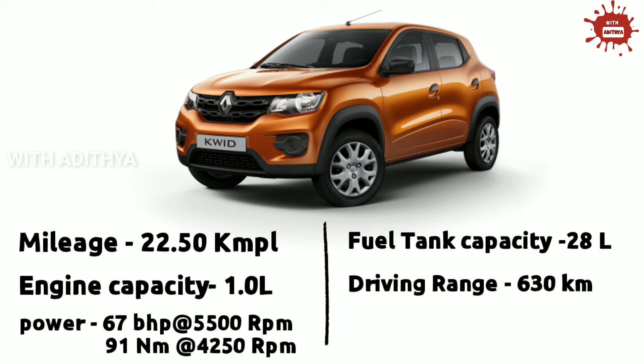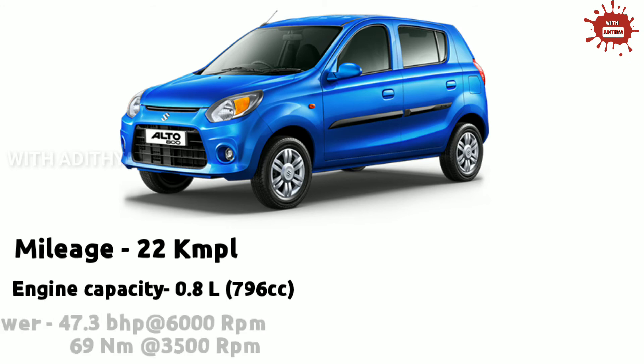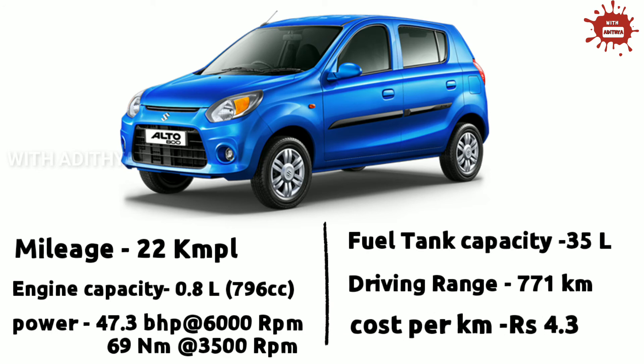The fuel tank capacity is 28L and the fuel range is 630 km per full tank. The cost per km is 4.3 rupees per km. In 4th place is the Alto. The mileage is 22 KMPL and the engine is a 0.8L petrol engine with 47.3 BHP at 6000 RPM and 69 Nm at 3500 RPM. The fuel tank capacity is 35L and the driving range is 771 km.